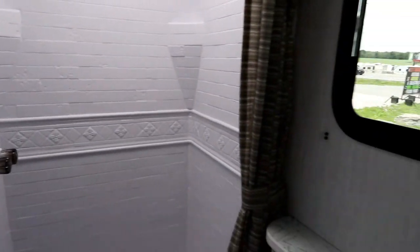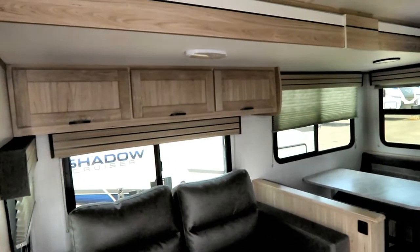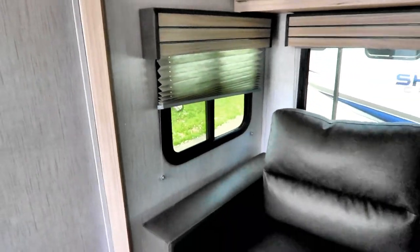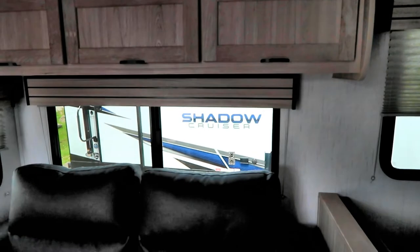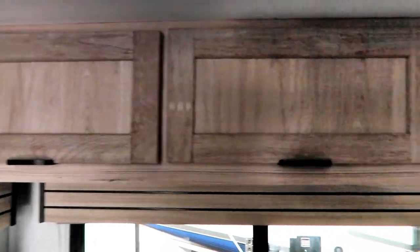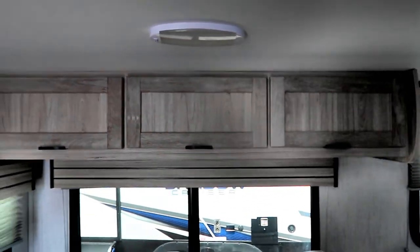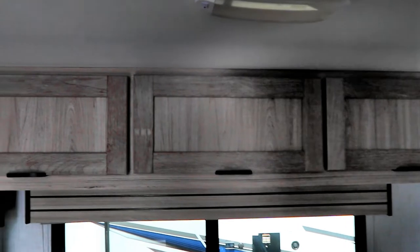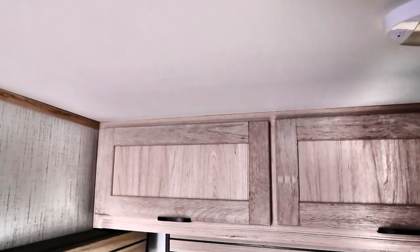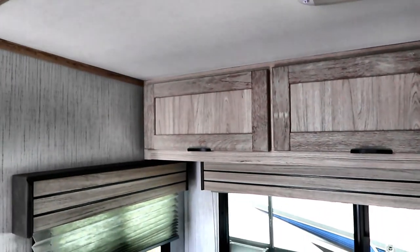That attention to detail is what's made some of Shadow Cruiser's floor plans number-one sellers. You'll notice big windows, and the windows on the ends of their slides open for extra ventilation. Rather than putting a massive window behind the sofa and losing storage, they still manage storage there. Also notably, there are no cheap little trailer RV hinges — these are residential hinges, all hidden away inside, very heavy duty.